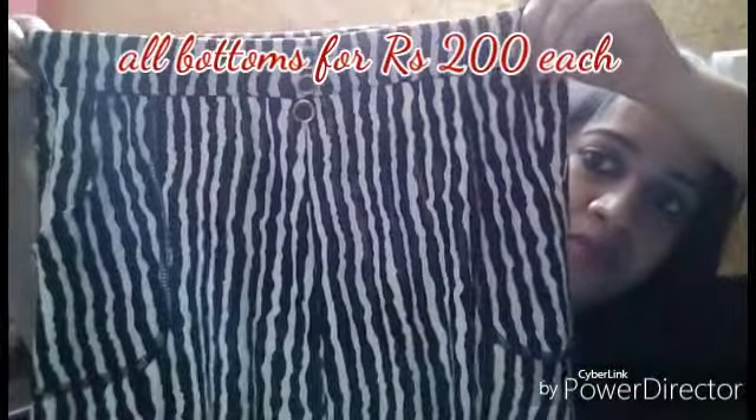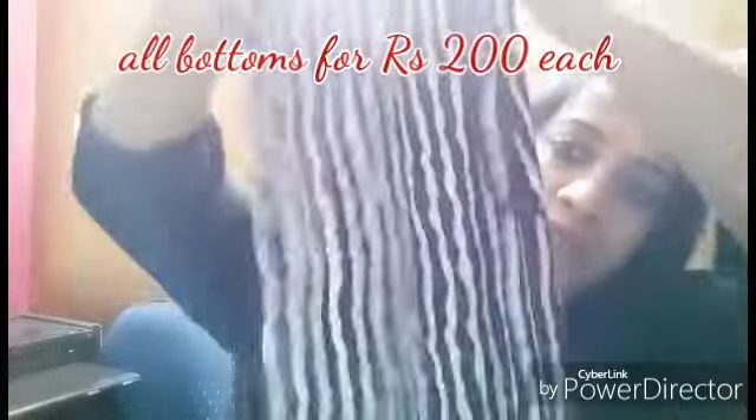Now let me show you the bottoms I got. I got this one — it's slightly loose, not like leggings. It has two pockets. I really liked its print and it's 200 rupees. Then there's this one in check print, which also has two pockets, and it's also 200 rupees.